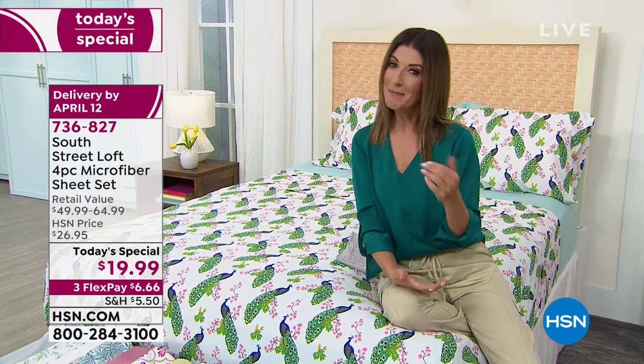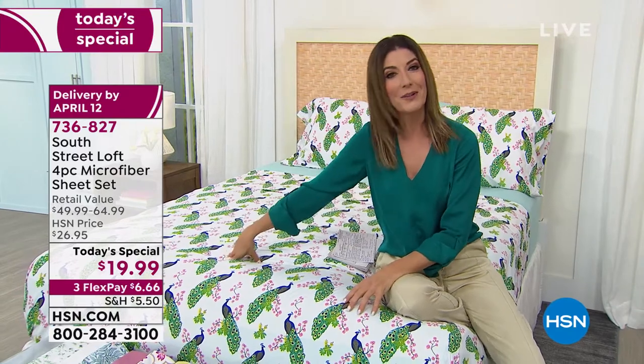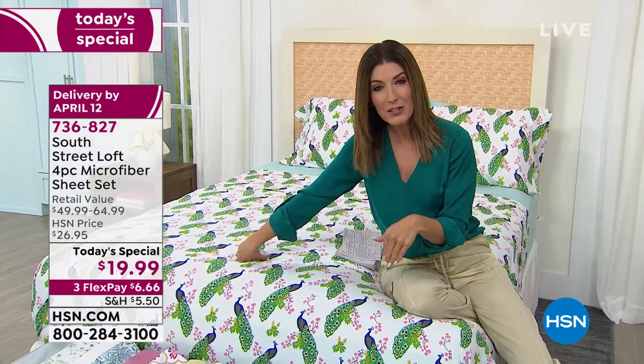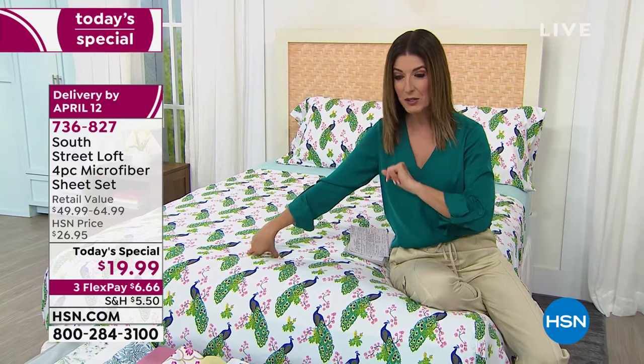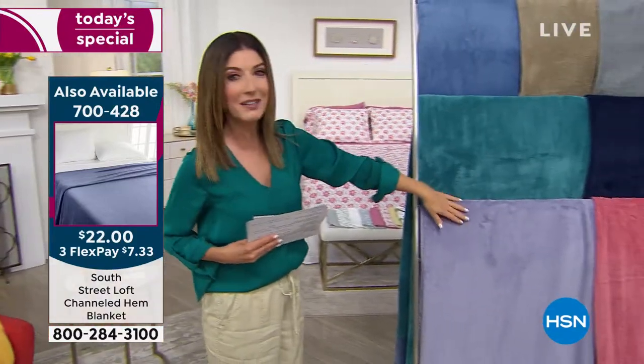I want to give you a couple other items to add to your order. We have an extra set of pillowcases — everyone's getting two with your Today's Special, unless you order the twin, then you'll get one. The extra pillowcases are $9.95 to add on FlexPay for just $3.32 a month. We also have a great South Street Loft blanket, so soft and cozy, with a great little channel hem that gives it a tailored and polished finish.